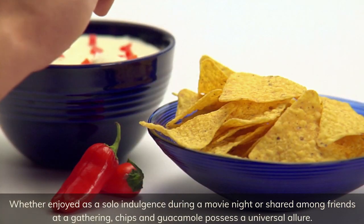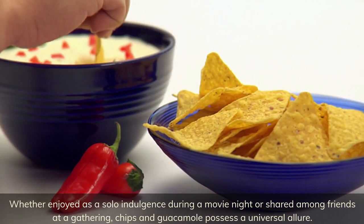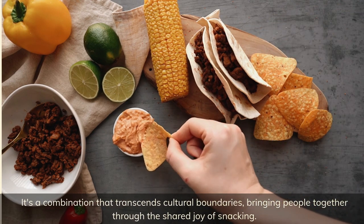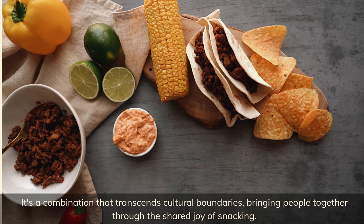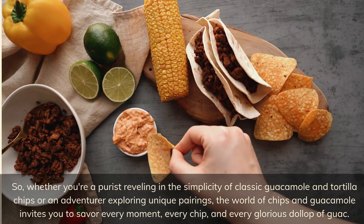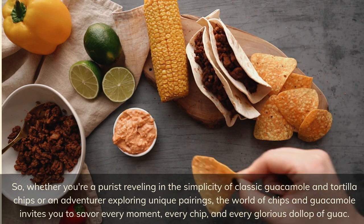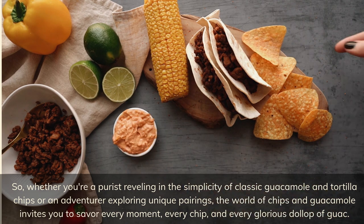Whether enjoyed as a solo indulgence during a movie night or shared among friends at a gathering, chips and guacamole possesses a universal allure. It's a combination that transcends cultural boundaries, bringing people together through the shared joy of snacking. So whether you're a purist reveling in the simplicity of classic guacamole and tortilla chips, or an adventurer exploring unique pairings, the world of chips and guacamole invites you to savor every moment, every chip, and every glorious dollop of guac.